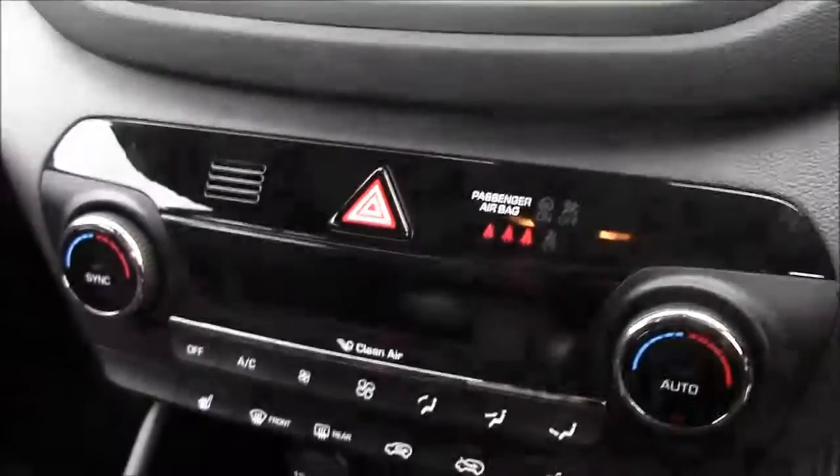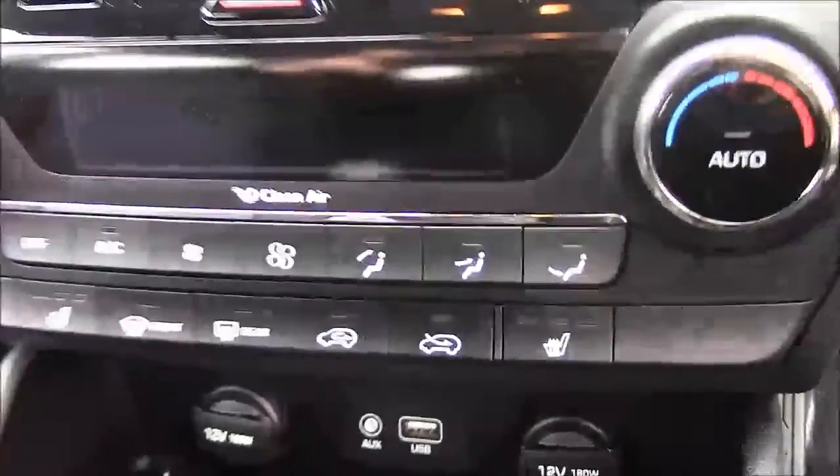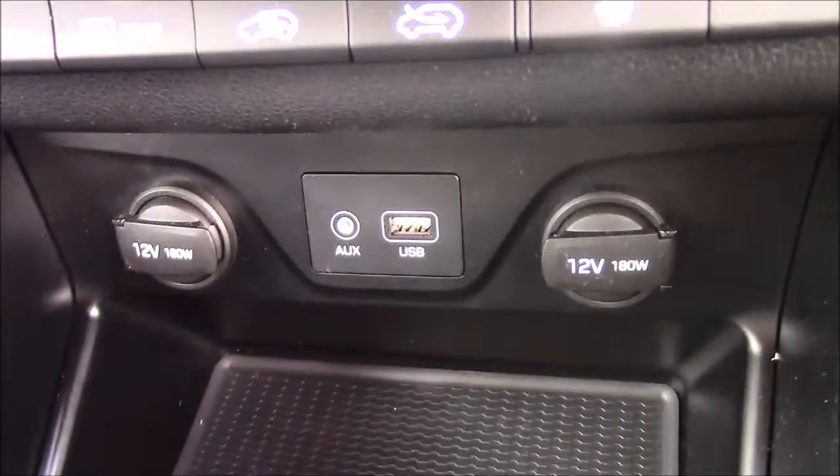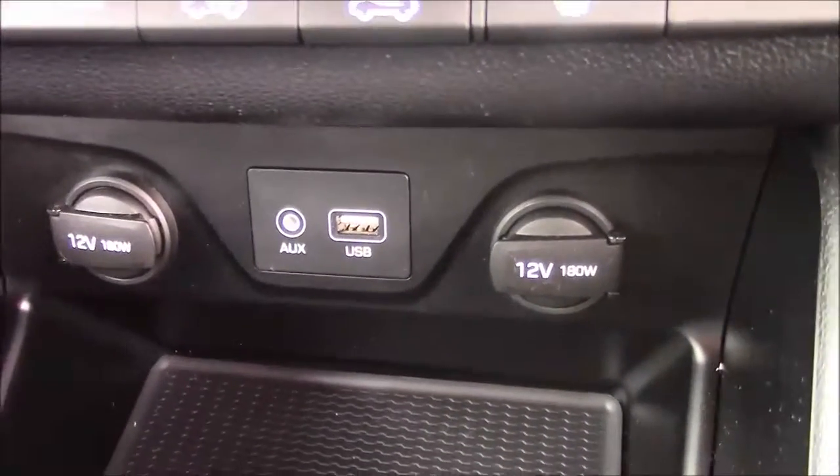Moving down, you have your dual climate control settings. And just below that, you have your two front heated seat options. And just below that again, you have your various power outlets such as your auxiliary port, a USB port, and two 12-volt power sockets for all your various gadgets.